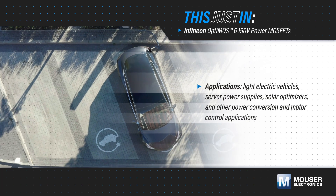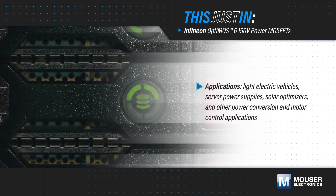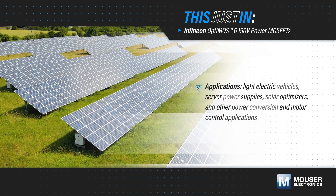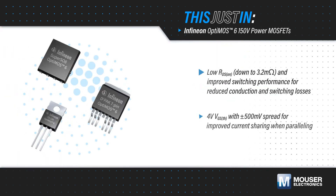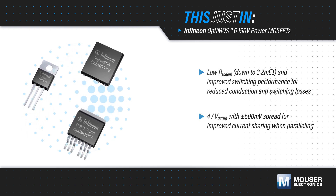Maximizing efficiency and reliability is critical in power conversion and motor control applications such as light electric vehicles, server power supplies, solar optimizers, and many others. Infineon Technologies' OptiMOS 6 150-volt power MOSFETs, available from Mauser Electronics,